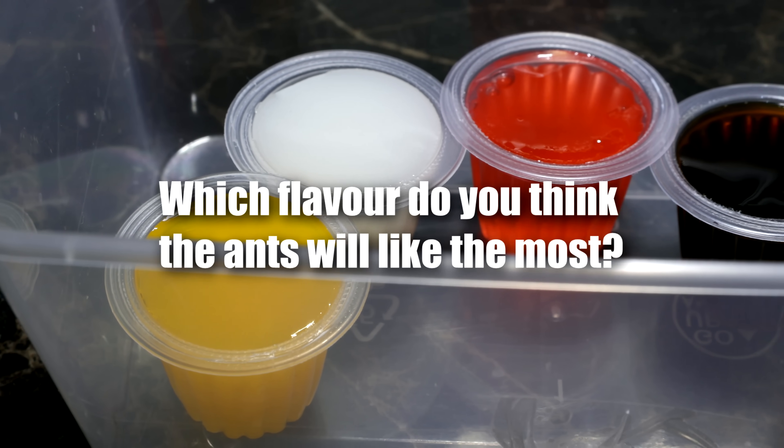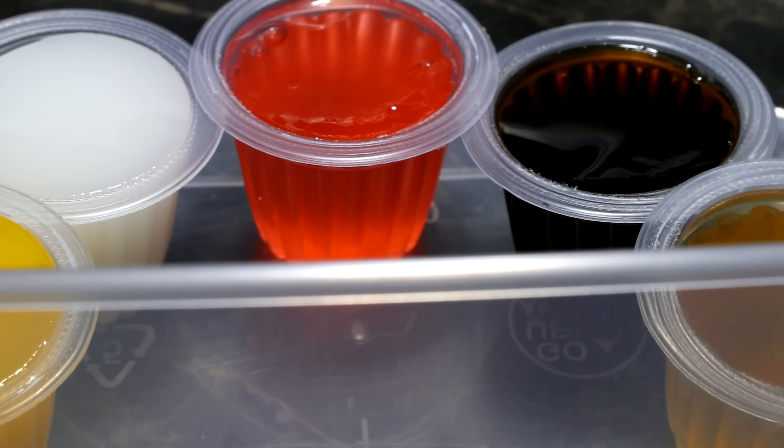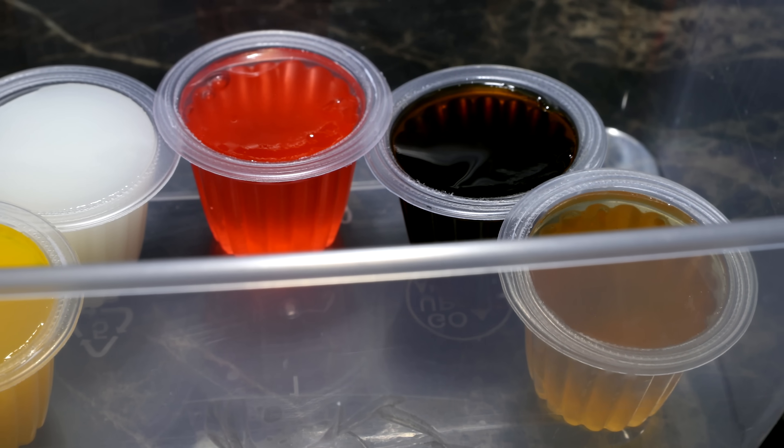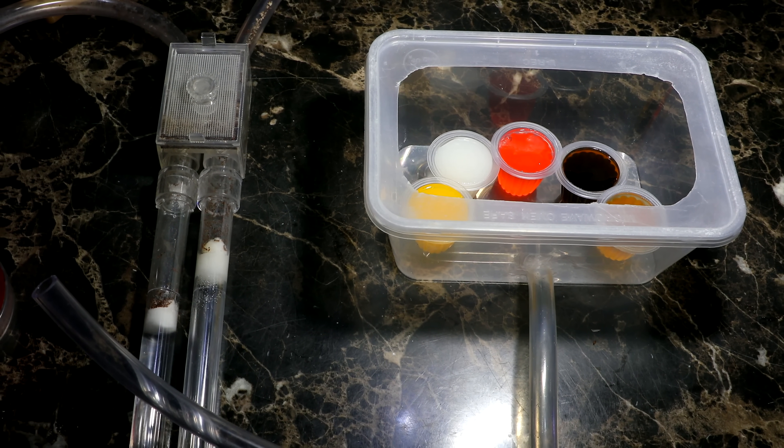What's your hypothesis? Which flavour do you think the ants will like the most? Let us know in the comments section, and at the end, go back to your comment and see if you were right. No cheating! Let the taste test begin!